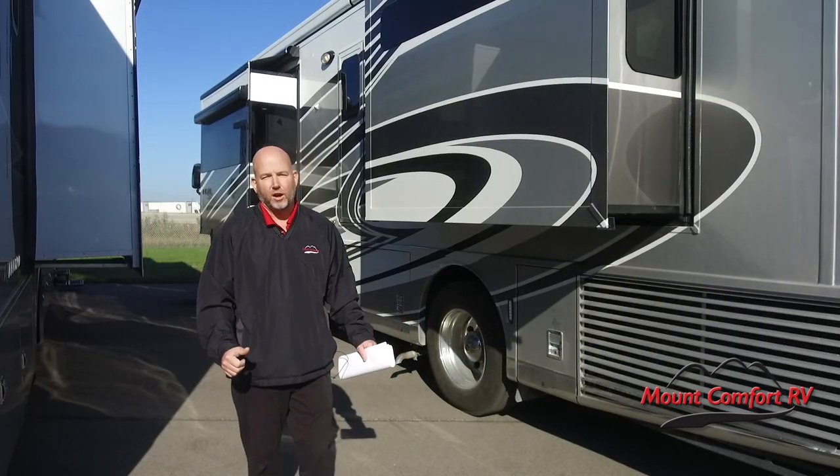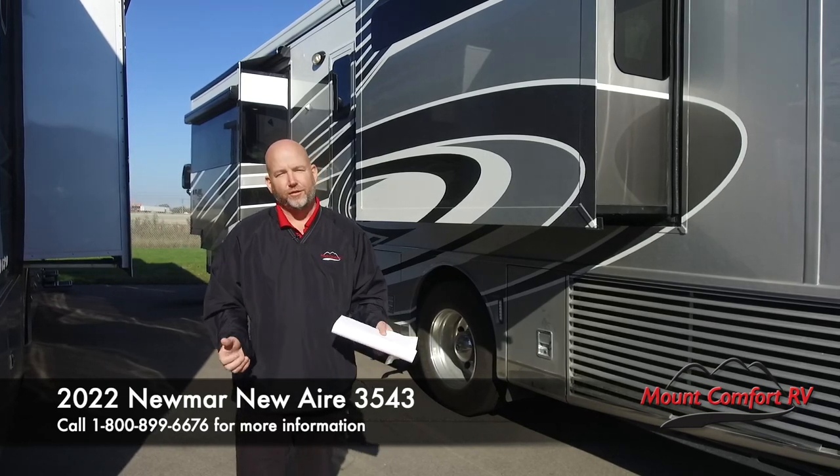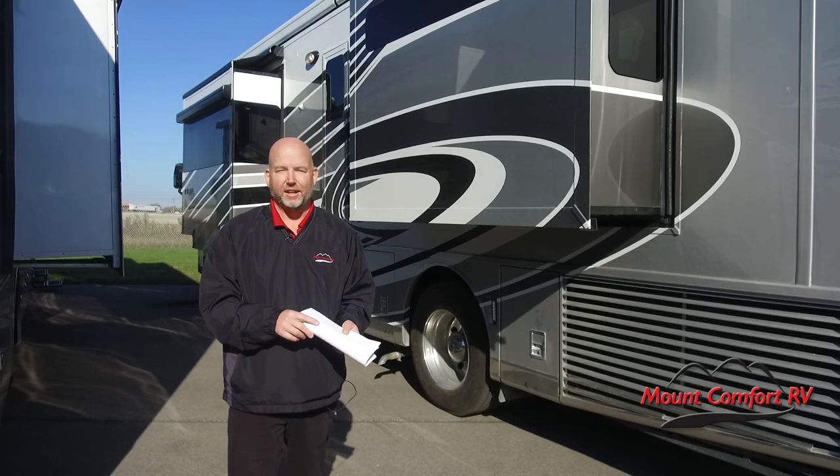Thank you for watching our video on just what's new for the 2022 Newair. We're also going to do a full-length walk around on this coach, so look for that video as well. Don't forget to like and subscribe to our page. Thanks again for watching.